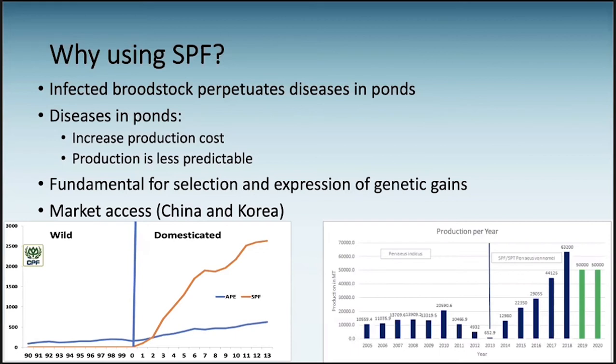Biosecurity for a farmer is an economic issue. SPF is also very important for breeding programs — to be able to select and express genetic gains by removing the interaction with the pathogen. And finally, of course, there is market access. Some of the main markets for shrimp are now requesting certification of their products, so we have to move toward a production of pathogen-free animals.